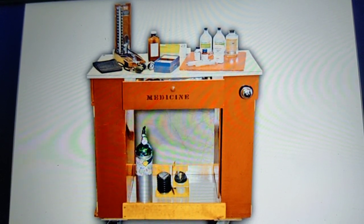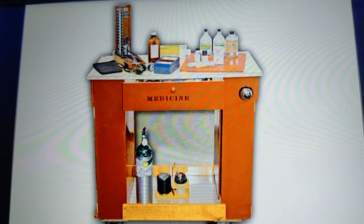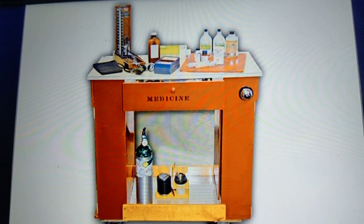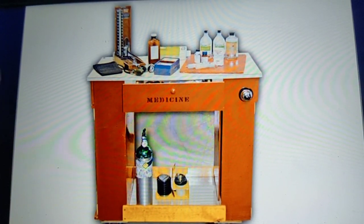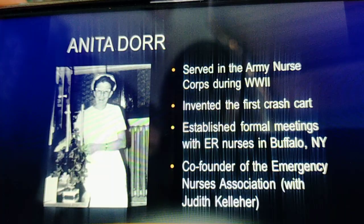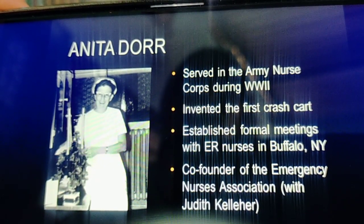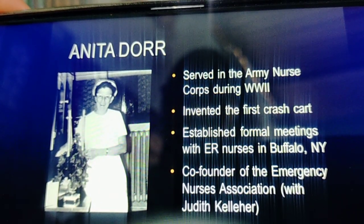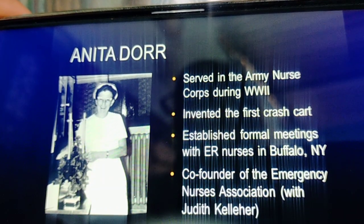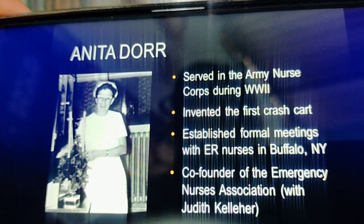So, Anita Dorr — an ER nurse — is the one who invented the crash cart. Not only that, she also served in the army during World War II, and she is a co-founder of the Emergency Nurses Association (ENA), which is recognized globally now. So, this was the invention of the crash cart.